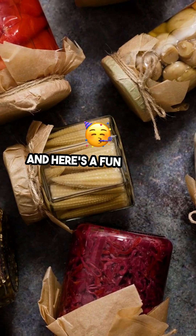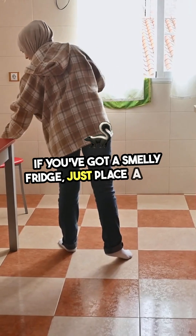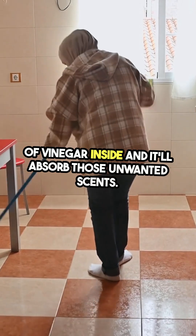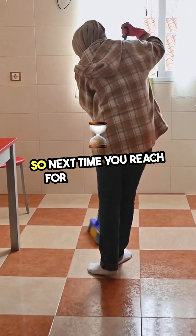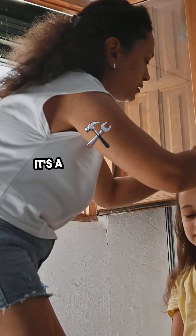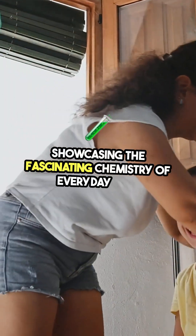And here's a fun fact: vinegar can even help with odors. If you've got a smelly fridge, just place a bowl of vinegar inside and it'll absorb those unwanted scents. So next time you reach for that bottle of vinegar, remember — it's not just for your salad. It's a versatile tool in your kitchen arsenal, showcasing the fascinating chemistry of everyday life.